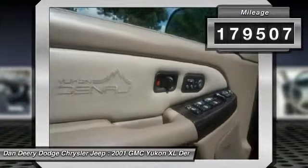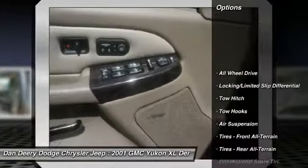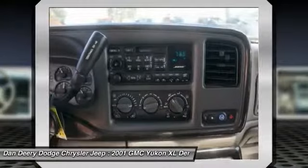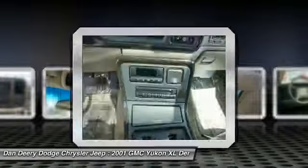This SUV is nicely equipped with features such as Yukon XL Denali, AWD, center bucket seats, electric sliding sunroof, local trade, manual rear climate controls — and you want more, you get more.